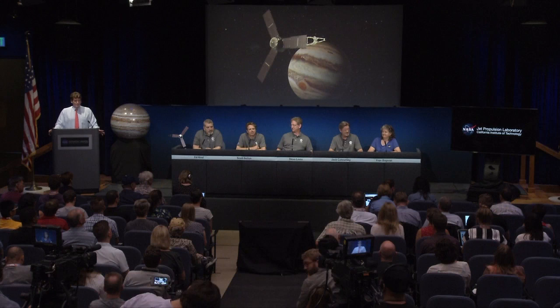Also joining us are Jack Connery, Juno's magnetometer investigation lead from the NASA Goddard Space Flight Center in Greenbelt, Maryland; and Fran Baginal, Juno magnetospheres co-investigator from the University of Colorado at Boulder. Before we start with our panel, I'd like to introduce Diane Brown, the Juno program executive from NASA Washington.